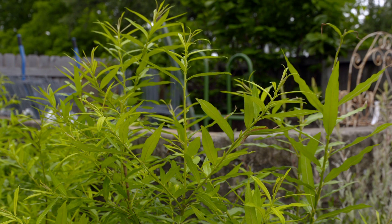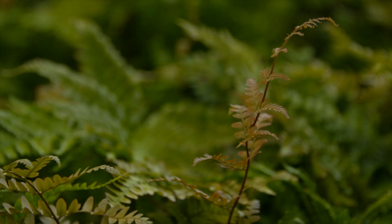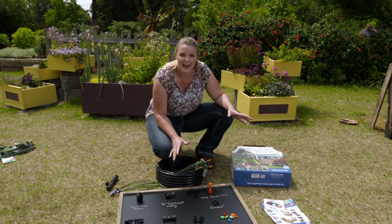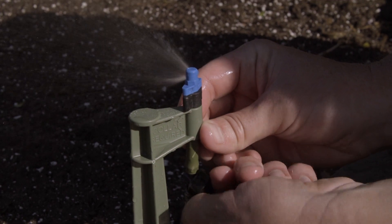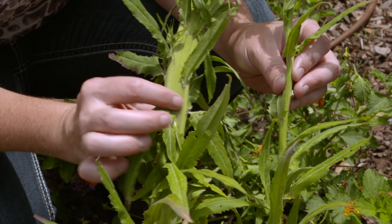Welcome to Oklahoma Gardening. On today's program we travel to Southwood Landscape and Garden Center in Tulsa, Oklahoma to visit with the gardening guy Paul James about some great plants for soggy conditions. Back in the garden, Casey unboxes a micro spray irrigation kit and installs it in some of our raised beds. And we take a look at fasciation.